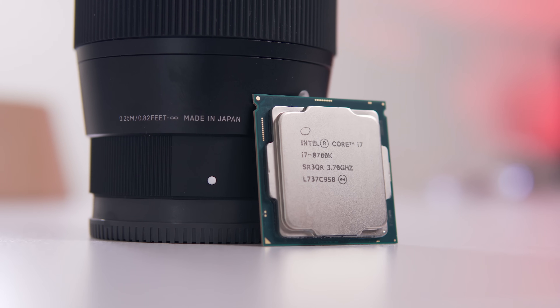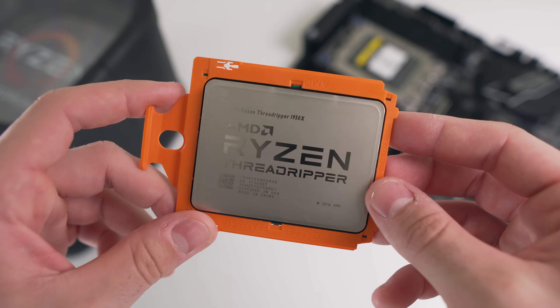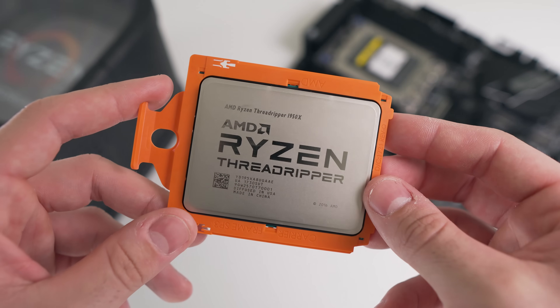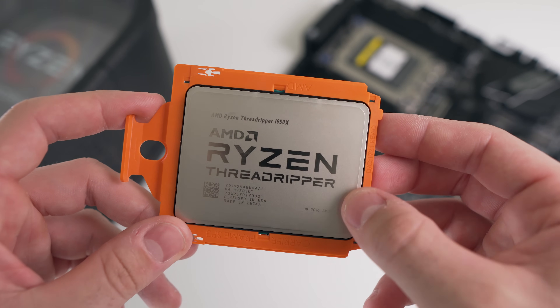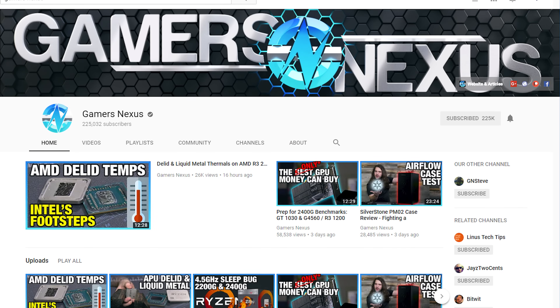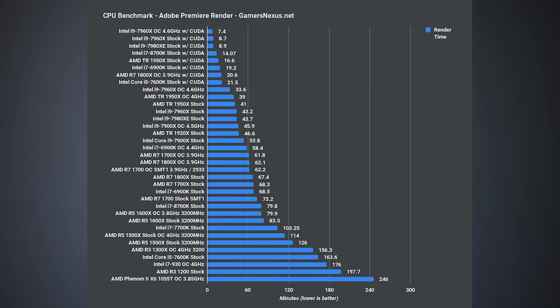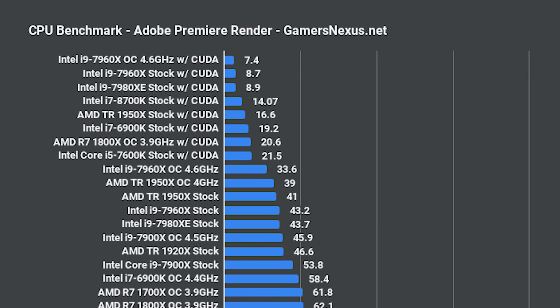A 6-core 8700K beating a 16-core Threadripper 1950X does not sound right at all. I did what any sensible reviewer would do and headed over to Gamers Nexus to see what results they were getting — and lo and behold, the results were almost identical, with the 8700K beating the 1950X with CUDA acceleration enabled.